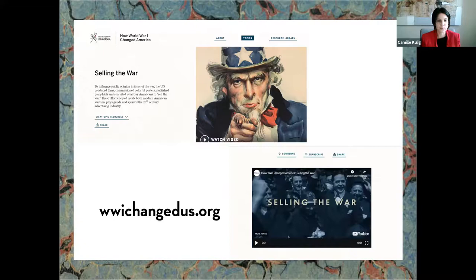The 'Selling the War' topic has a dropdown where you can find lesson plans and similar resources. Toward the bottom of the screen there's about a six-minute video that gives your Poster 101 — essentially who was creating them, how they were circulated, how successful they were. You'll hear from some of the most notable historians who research and write about World War I through these videos.